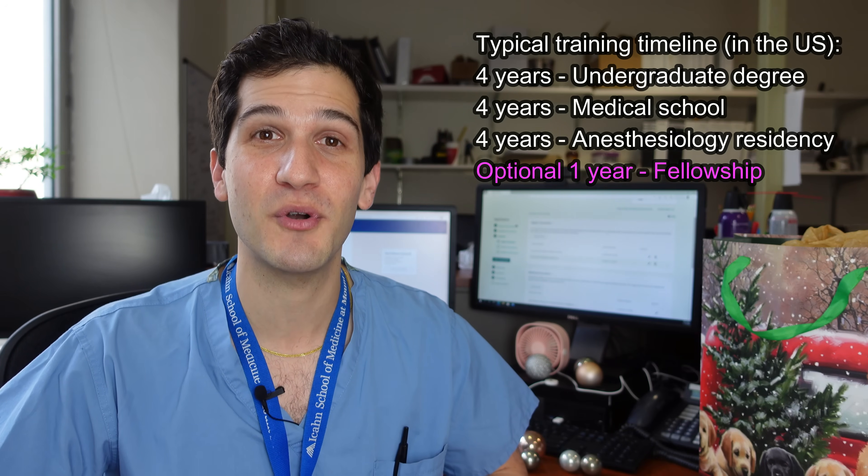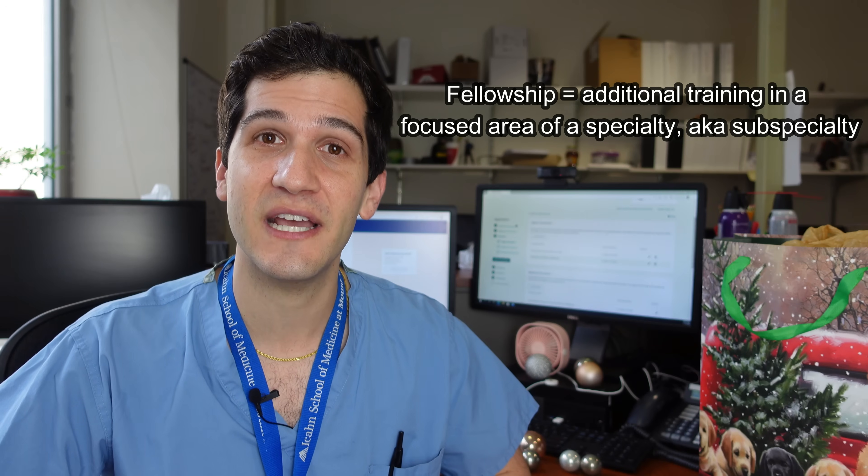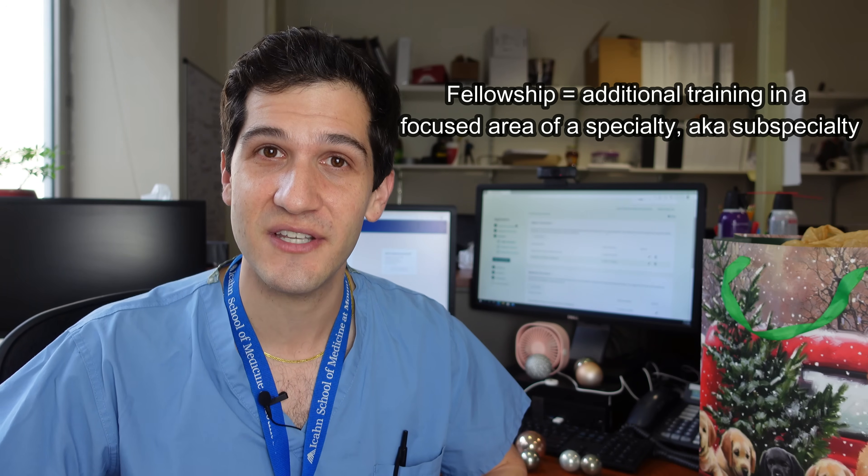Well hello there! My name is Max Feinstein and I'm an anesthesia resident at the Mount Sinai Hospital in New York City, where the days are getting shorter, the temperature is getting colder, and that means there can only be one season in the air. That's right, it's application season for residency and fellowship, and I thought this would be the perfect opportunity for me to procrastinate on my own fellowship application and make a video highlighting all of the subspecialties of anesthesiology.